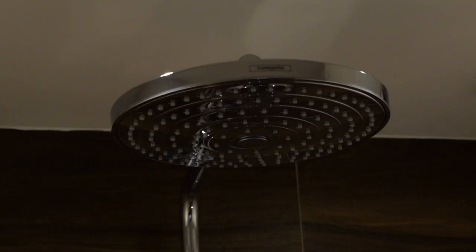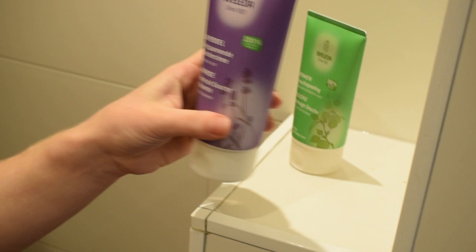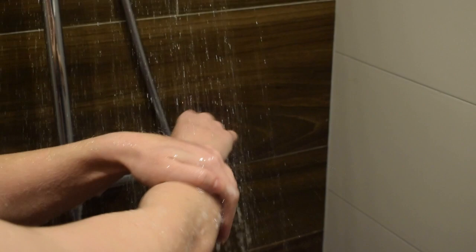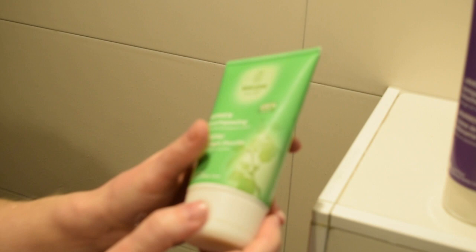I'm going to head into the shower and start with a body wash from the lavender range. This smells absolutely amazing — like you're in a field of lavender. This line also has a room spray and a body oil if you're interested.